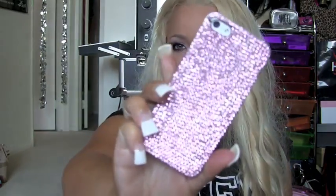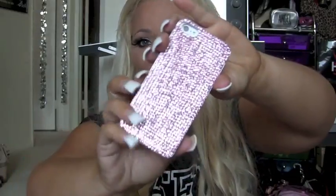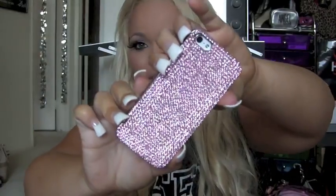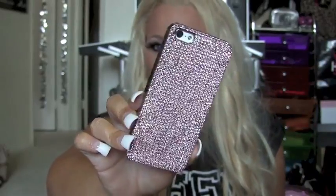If you guys are interested in ordering Scentsy, I do have my own Scentsy shop if you'd like to check that out. My final favorite of the month is my phone case — I'm obsessed with phone cases. This one is from shopkitsin.com. These are Swarovski crystals as well, and I just think it's gorgeous. It matches my iPad mini case. Look at those sparkles — gorgeous.